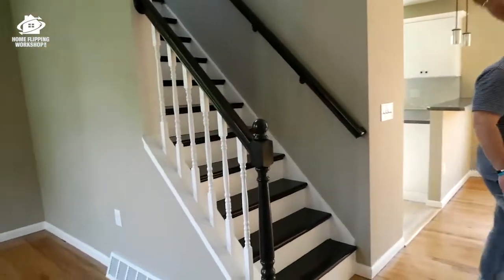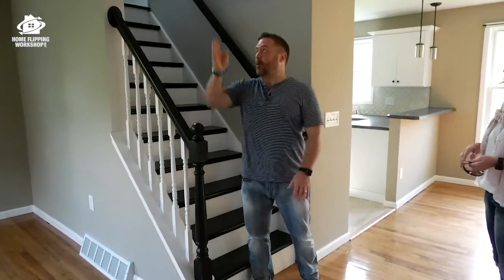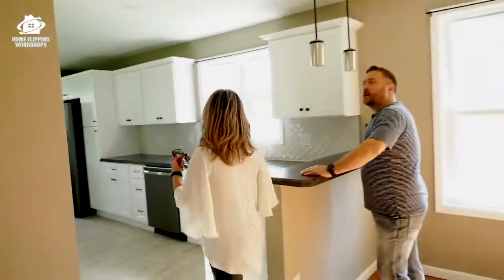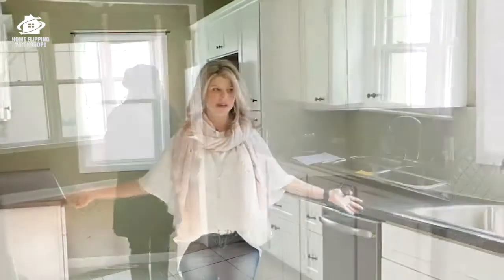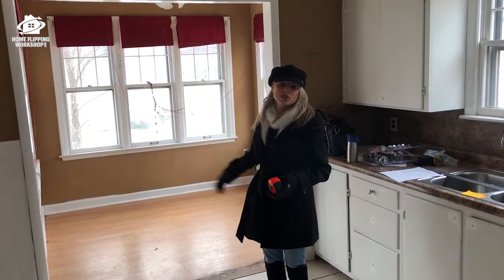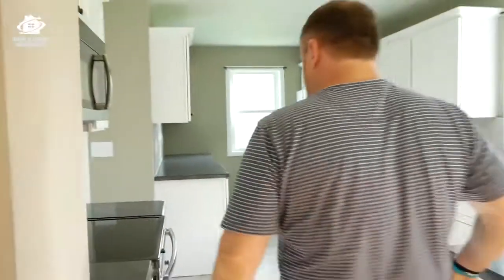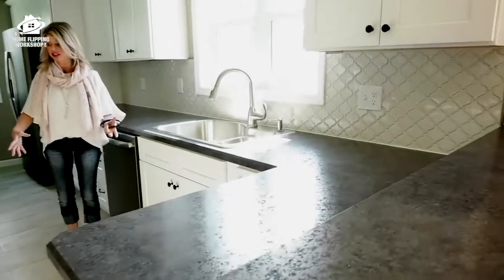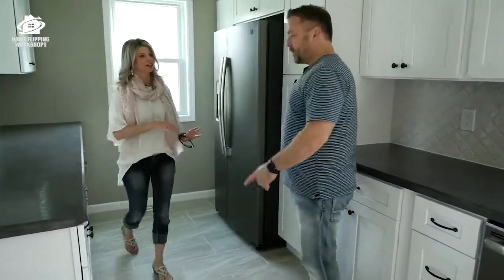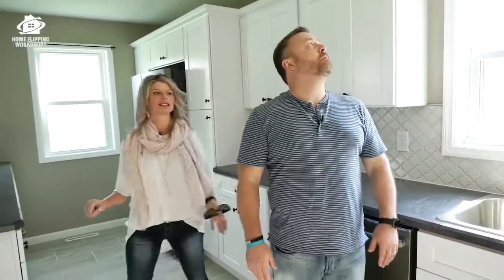First, we opened up this wall — it was solid before — put spindles in, which makes everything feel a lot more open. We went with more of an urban-country feel. The kitchen before was tiny, basically a crackerjack box. There was an added-on porch, so we switched out the window and extended the kitchen the whole length. That was a huge transformation. We did pantries on both sides of the refrigerator for a built-in look, soft-close drawers, and an arabesque backsplash — it turned out really gorgeous.